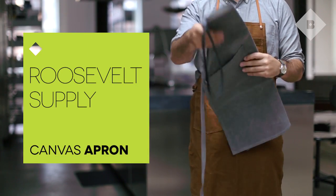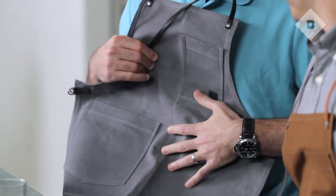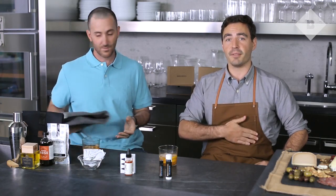Roosevelt's Supply is back this month. We're super excited to be sampling this guy. I could totally get into this because I make quite a mess when I'm grilling. This will keep you tidy but yet so stylish. And I like this breast pocket for your smartphone.